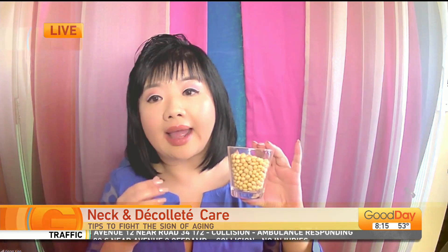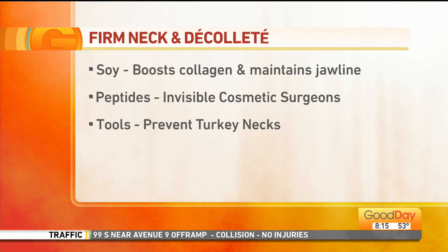So what are we looking for? We're looking for firming ingredients. For the eye area and neck, the best ingredient is actually peptides. They are like the invisible cosmetic surgeon. Another good ingredient is soy — you can even drink it as soy milk — because it has isoflavonoids that can boost collagen, along with hyaluronic acid to help with it.